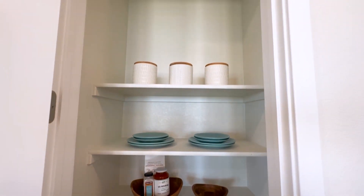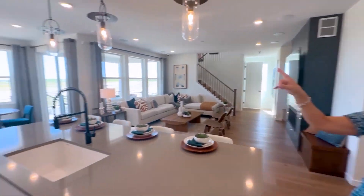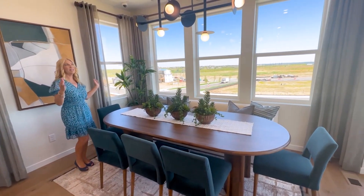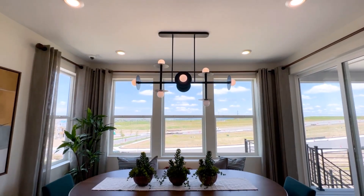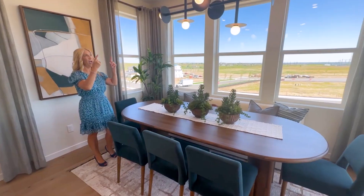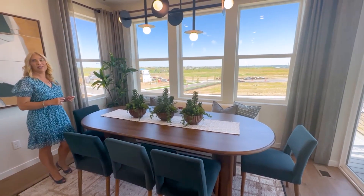As you can see, there's a lot of room in the pantry. And then let's check out the dining room. The dining room is encaptured by a lot of windows, and there is so much bright light in here. And then we've got this really unique chandelier.